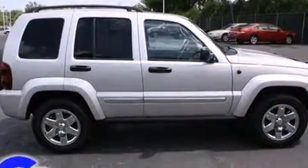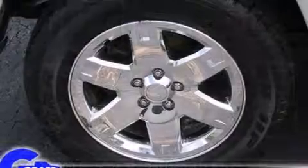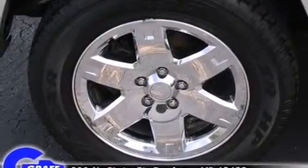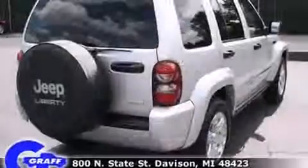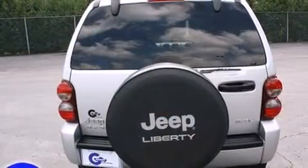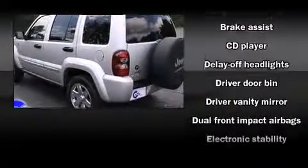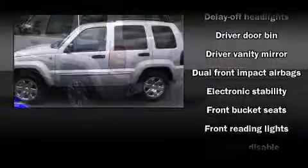Jeep prioritized practicality, efficiency, and style by including front and rear reading lights, one-touch window functionality, variably intermittent wipers, remote keyless entry, a roof rack, and much more. Premium sound drives six speakers, providing you and your passengers a sensational audio experience.